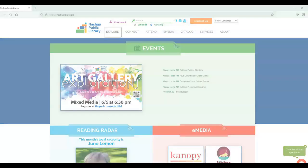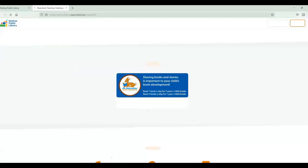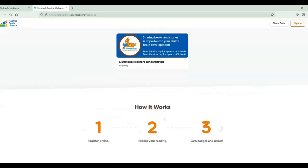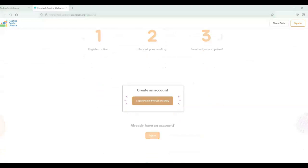When you're signing up for Beanstack, go to our website, click Explore, then Log Reading. From there you either have the option to sign in or scroll down to register. To create a new account, click Register an Individual.